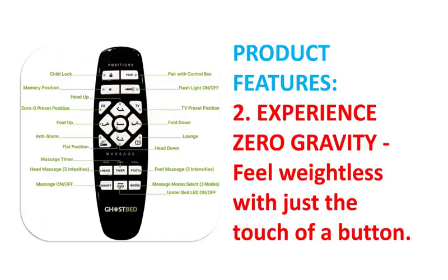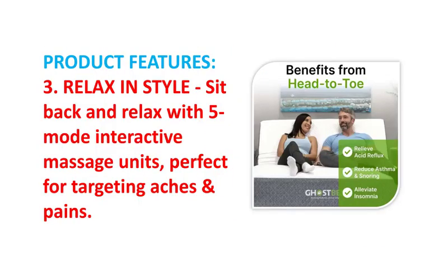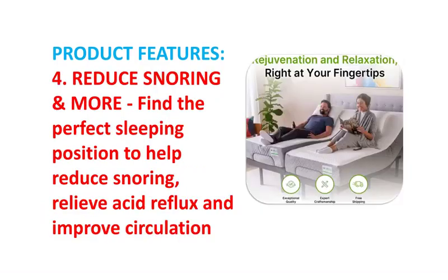GhostBed Adjustable Bed Frame and Power Base with Wireless Remote, Zero Gravity and Massage Settings, USB Ports, Twin XL.